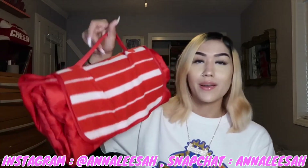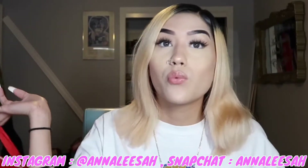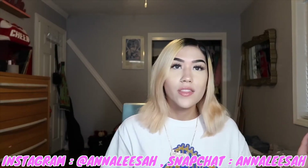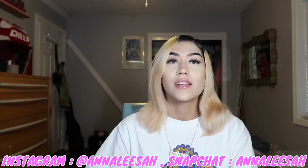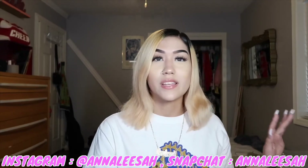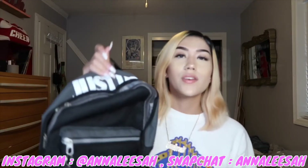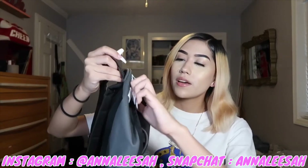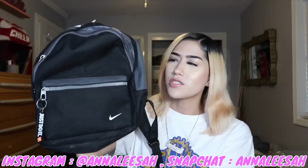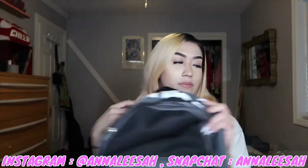I got this at like Walgreens or CVS but it looks like a purse. When you open it it's actually a blanket — for when you go to the park or concerts and want to sit down. I got it because Wilson goes to the skate park a lot and I sit and watch him or record him. This is a Nike bag — it says 'Just Do It' right here. It's a cute basic little bag. I love it but I definitely need to use it more.